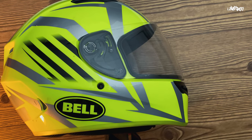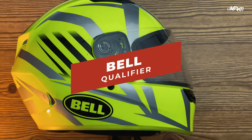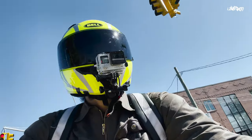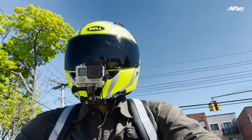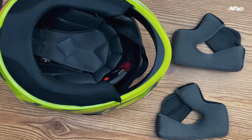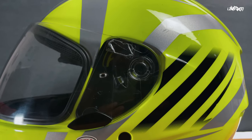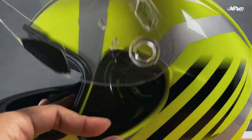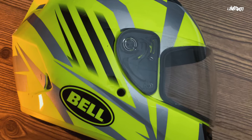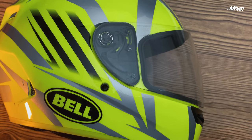The first helmet on this list and the least expensive option is the Bell Qualifier, currently priced at $115. It's simple yet stylish. It comes in three shell sizes, and the best features are the antibacterial liner, the integrated speaker pockets for Bluetooth headsets, the very easy-to-use quick-release helmet visor, and also a decent amount of vents to keep you cool while you ride. This helmet is also DOT approved.